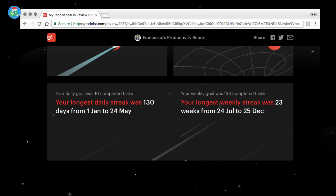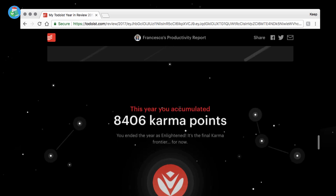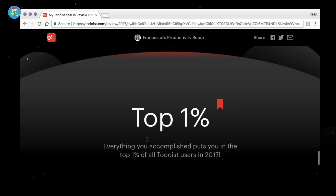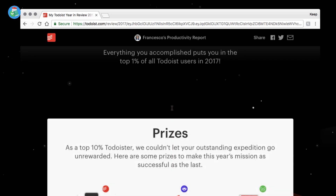I'll have to double-check my overall streak. Finally, karma points: I have 8,406 karma points. I'm already in the Enlightened level, which is fantastic — it puts me in the top 1% of Todoist users. I actually only know one person who is beating me on karma.